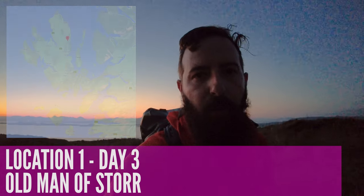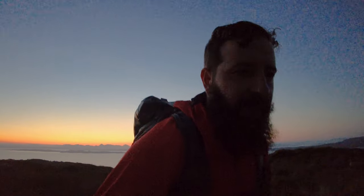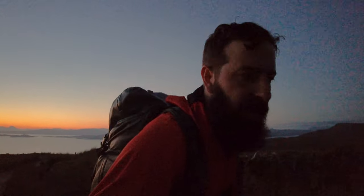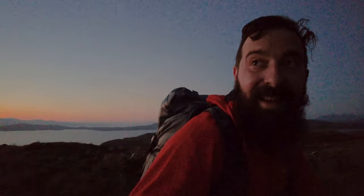Day three, and it's the crack of dawn. We're heading up the Old Man of Storr. Didn't quite realise how steep the track was up from the car park, especially at six in the morning. I haven't got up at four to drive up here with a backpack full of stuff. But it won't be long until golden hour starts.